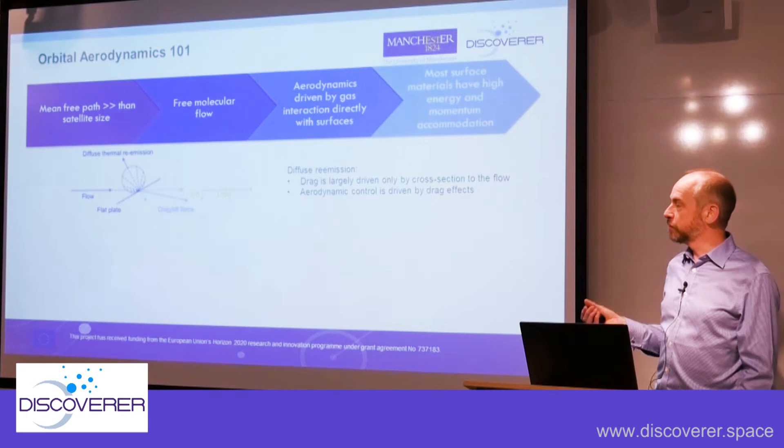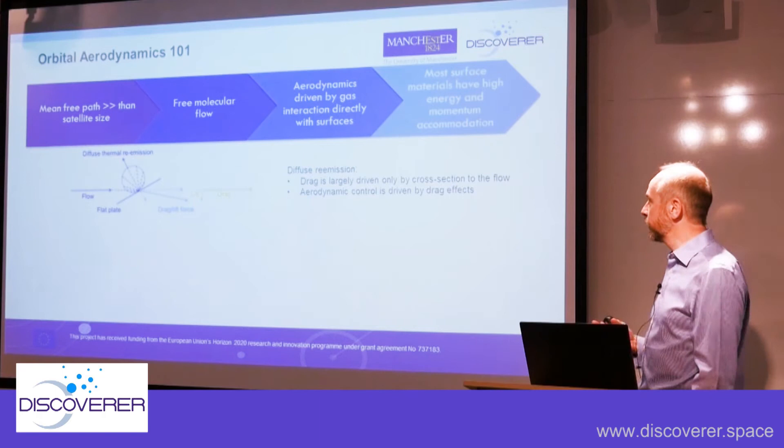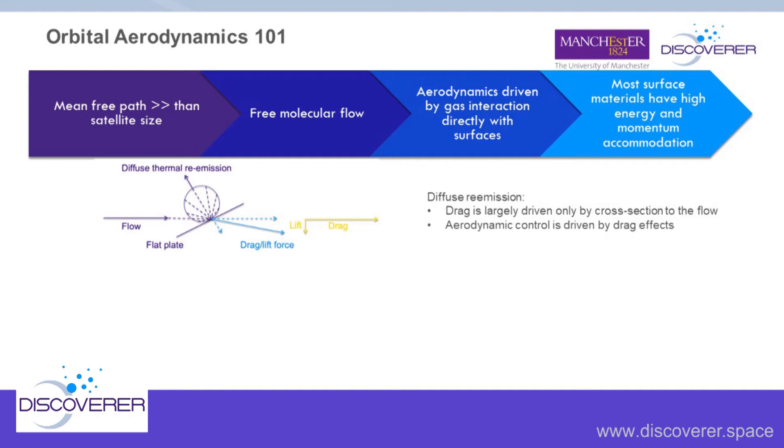One question we ask ourselves in Discoverer is whether some materials have more specular properties. If instead of diffuse thermal re-emission we can find materials which scatter gas specularly, then the momentum exchange becomes larger but also perpendicular to the surface. What that means is, if you have a sufficiently shallow angle of that surface to the flow, you now produce much less drag and also usable amounts of lift — for things like aerodynamic control or beam optics for atmosphere-breathing EP. The question is: if these materials exist, how do we characterize them?